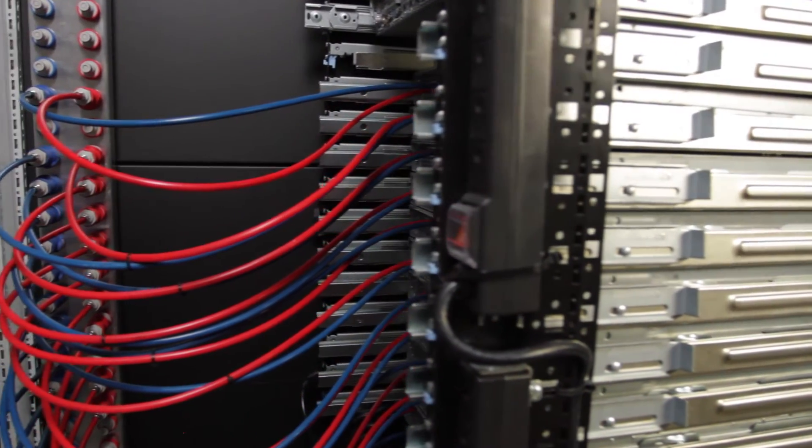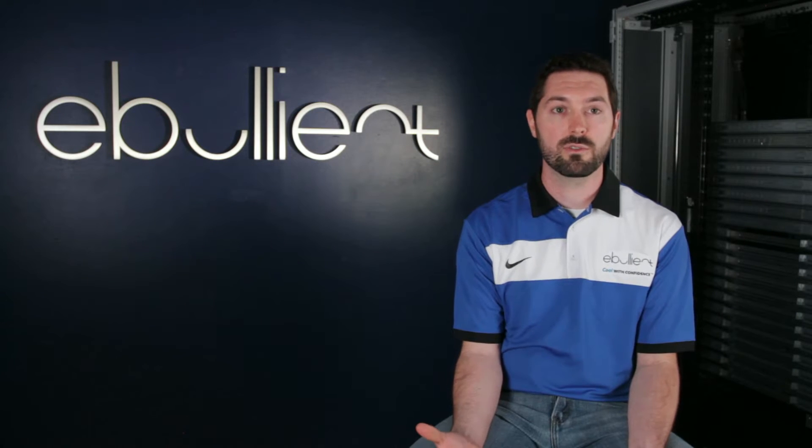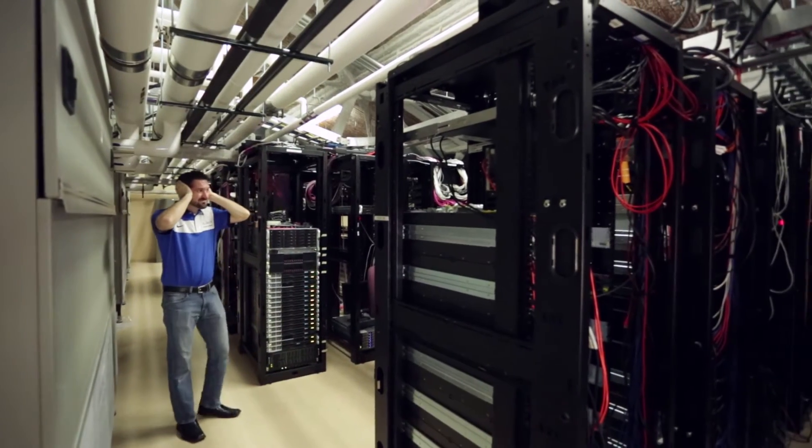We spent years developing the direct jet technology that doesn't use water at all, so we can pump a safe fluid directly to the device without worrying about damaging any hardware — and it meets or exceeds the performance of direct-to-chip water cooling and cuts down on the noise to cool.